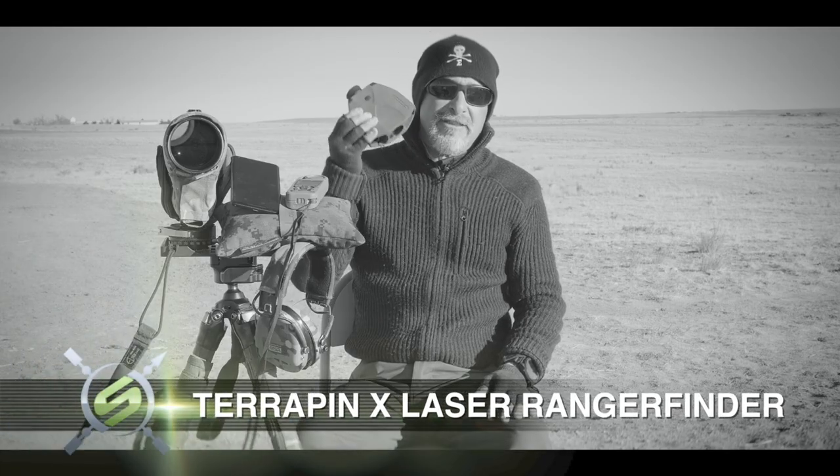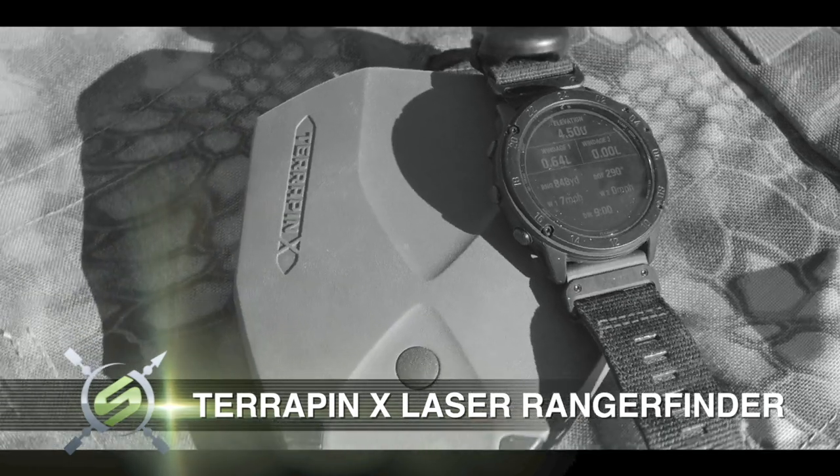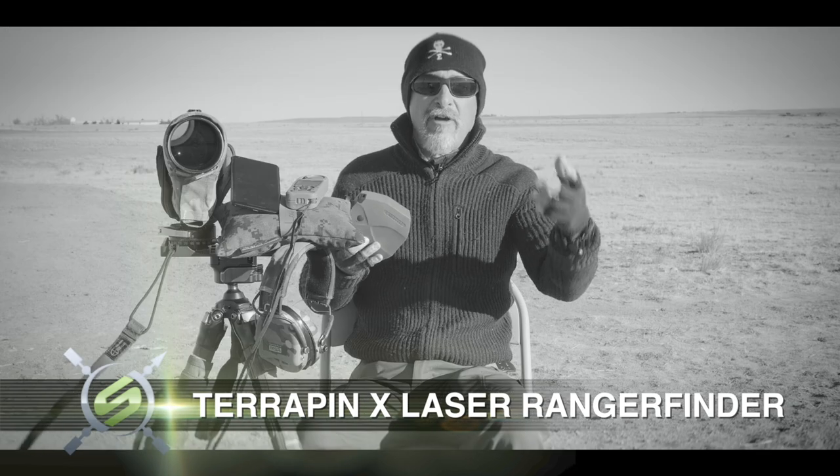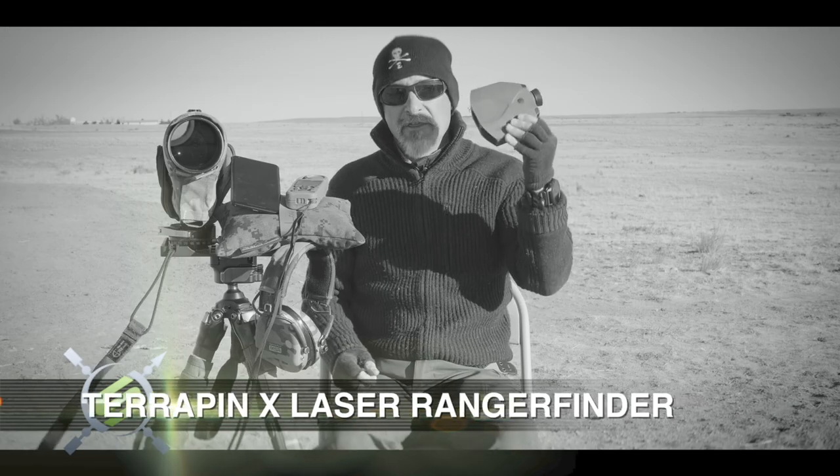Welcome to a Sniper's Hide bullet point video. In this episode, I want to talk about the Terrapin X and get everybody caught up on what's been going on behind the scenes with Vektronix as they support this product.